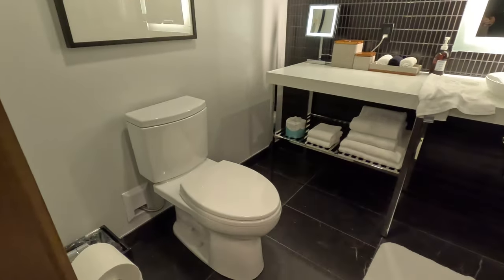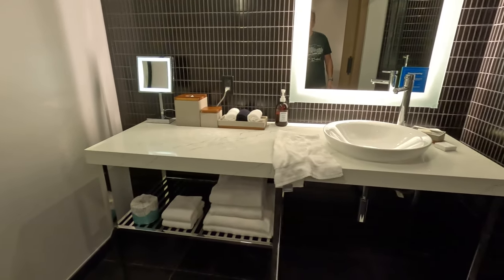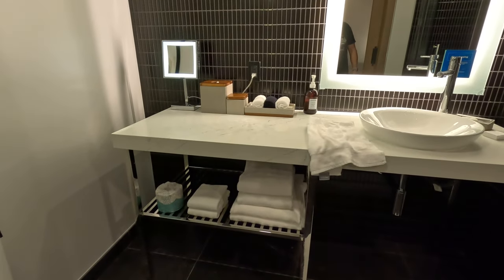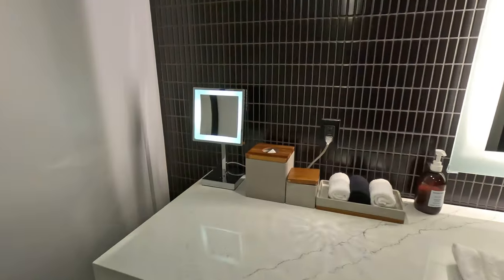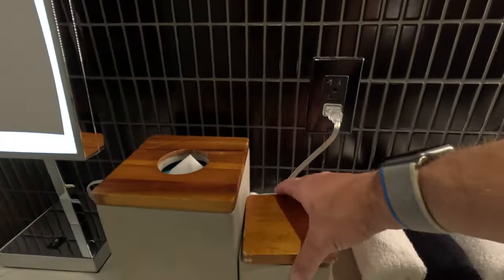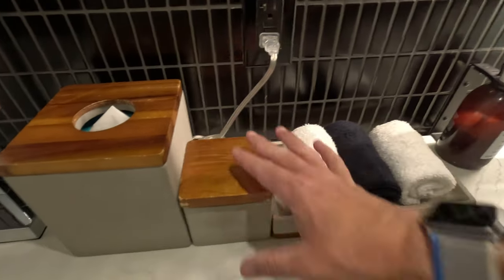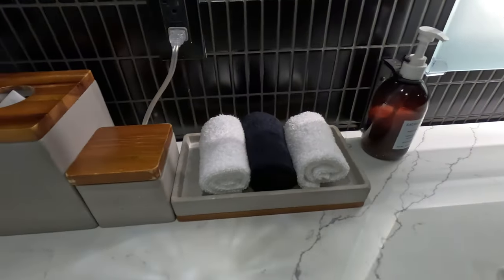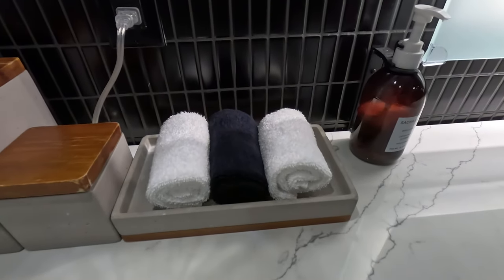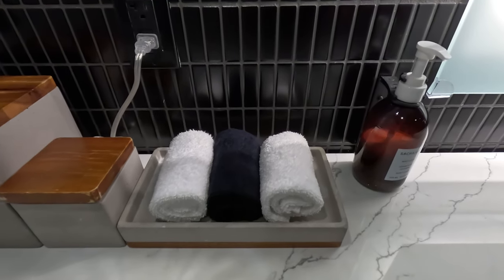Walking into the bathroom, you have your toilet and a vanity with plenty of counter space. There are towels underneath and extra toilet paper. You have a mirror and a magnifying mirror with a light, tissues, cotton balls, swabs, and a shower cap. There are hand towels, and the darker one appears to be a makeup towel so you don't get the regular ones dirty.